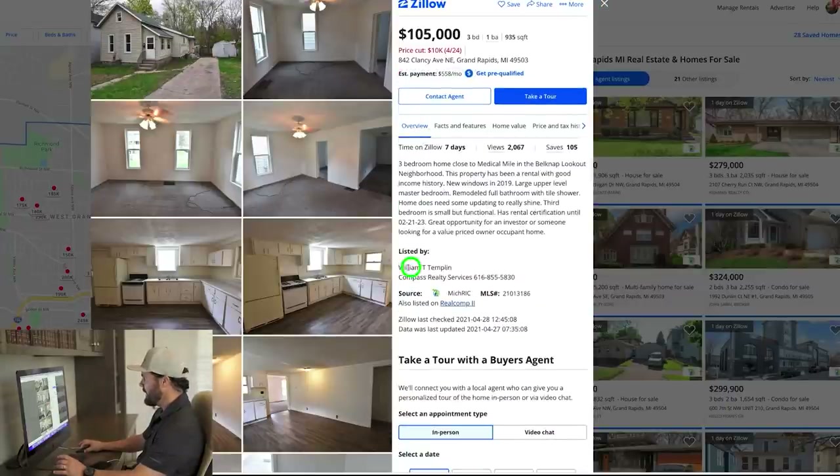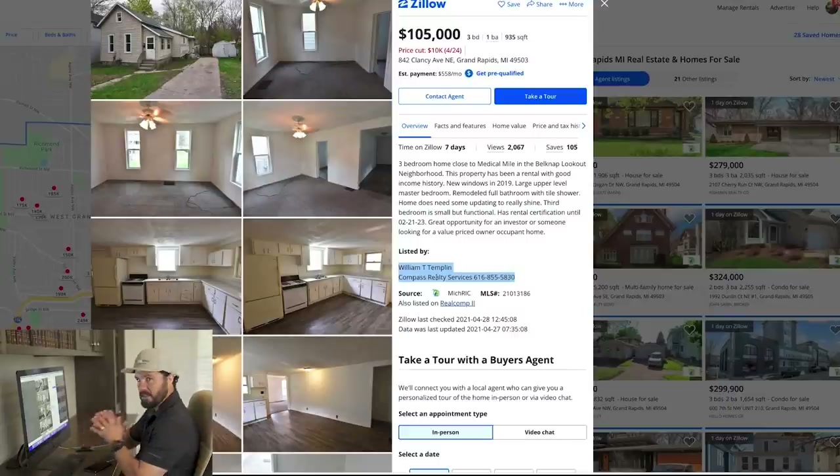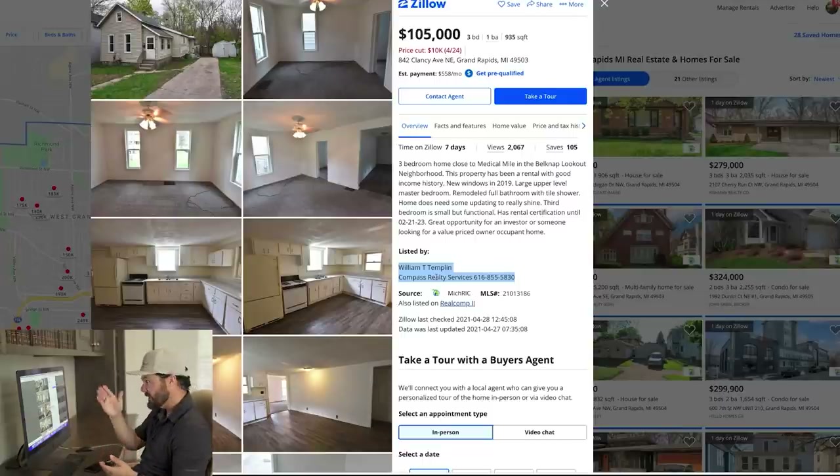My gut is telling me when I call on this thing, we're going to be late — they're either going to have multiple offers or they've already accepted an offer. That's just my gut on this one. So I'm going to call the agent now. My strategy is to call directly to this listing agent on his listing and offer to let him represent me — I call that the double dip strategy. I'm going to try to make an offer for around $90,000 and see if we can get it.